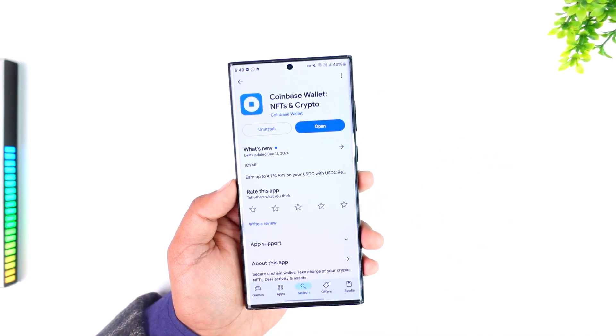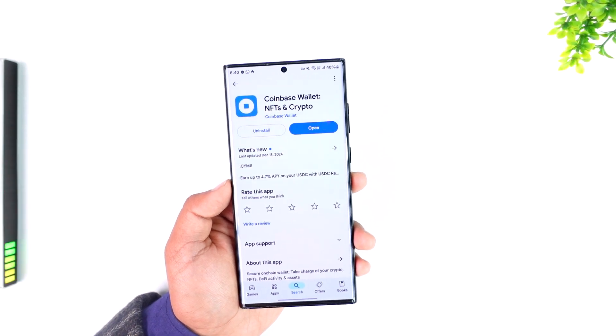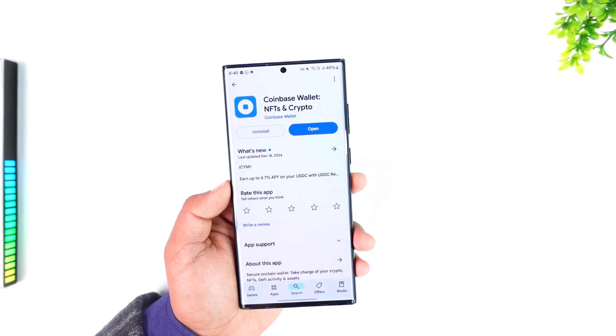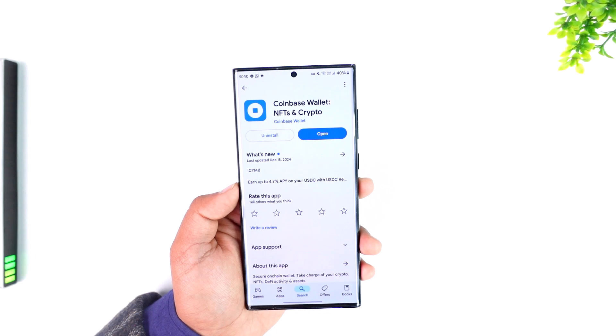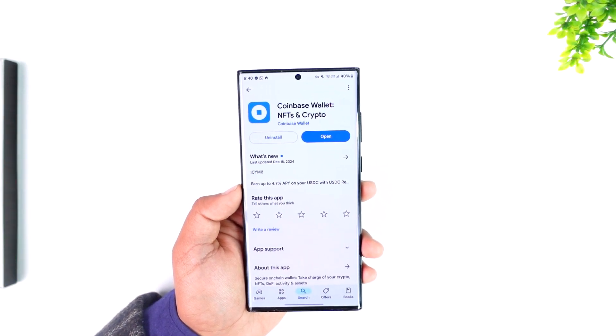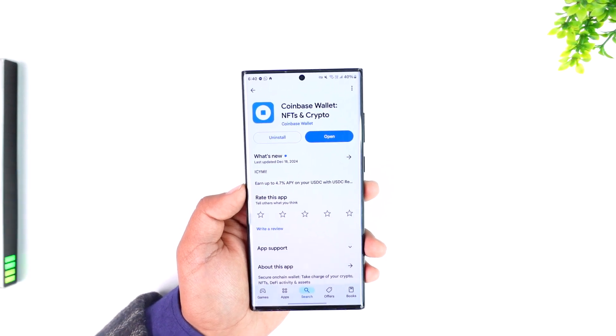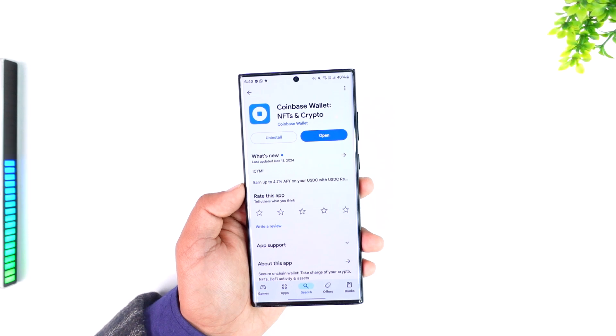The wallet app basically functions as a digital wallet where users can store, send, and receive cryptocurrencies by managing their own private keys, essentially giving them full control over their assets. Unlike simply holding crypto on the Coinbase exchange, it allows users to interact with decentralized applications — dApps — on various blockchain networks, and can be accessed through a mobile app or browser extension.